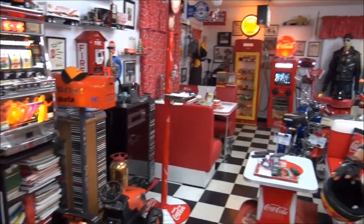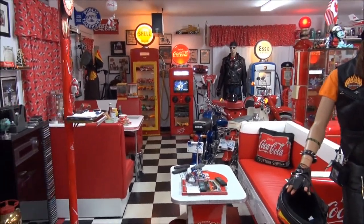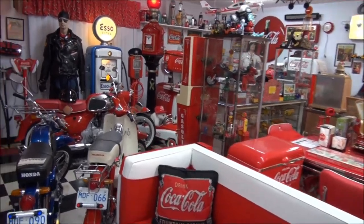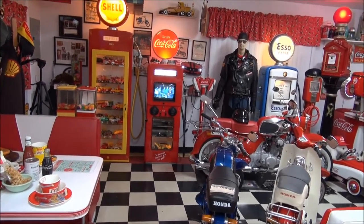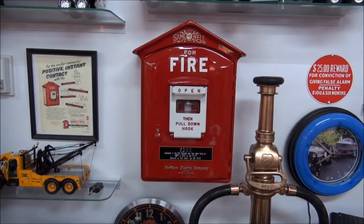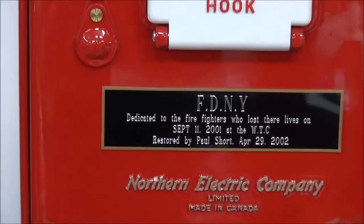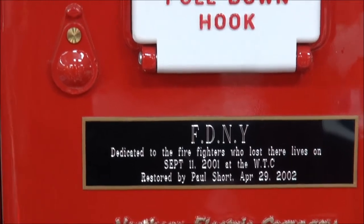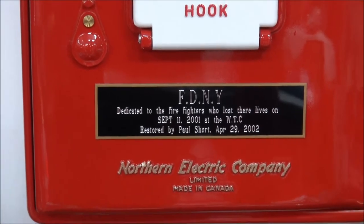In 2001, September 11, 2001, my wife and I were visiting really close friends in Sarnia, Ontario. Of course, everybody remembers that awful day and it had an effect on everybody, including myself. When I came back, I started to think about it and said: I've got to start doing some firefighting stuff. So here's how it started — I started with this call box and took that and restored it. It's basically dedicated to the firefighters who lost their lives on September 11, 2001 at the World Trade Center. I just wanted to do something to remember all those brave people who died trying to help others.